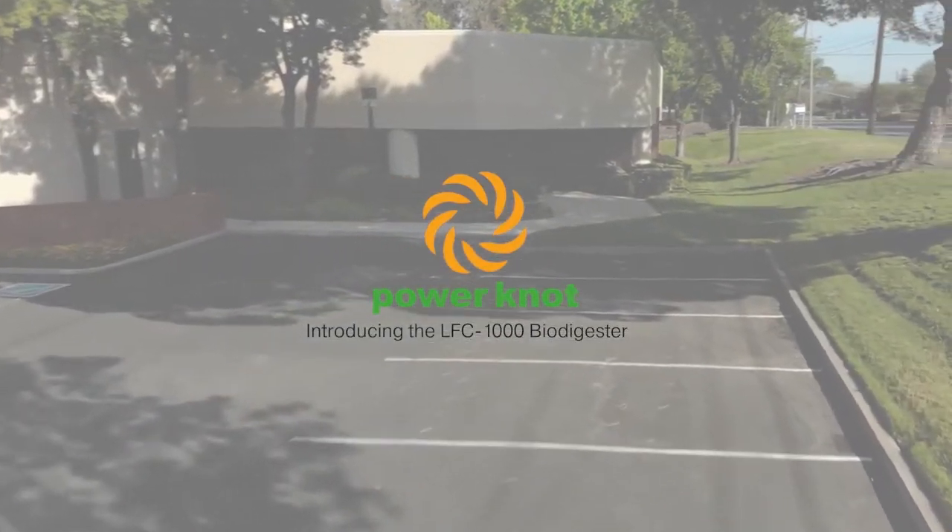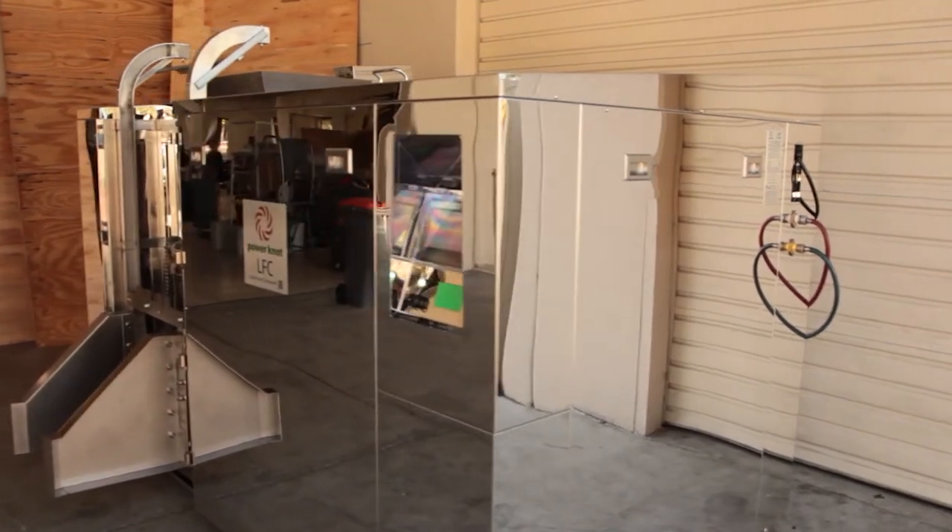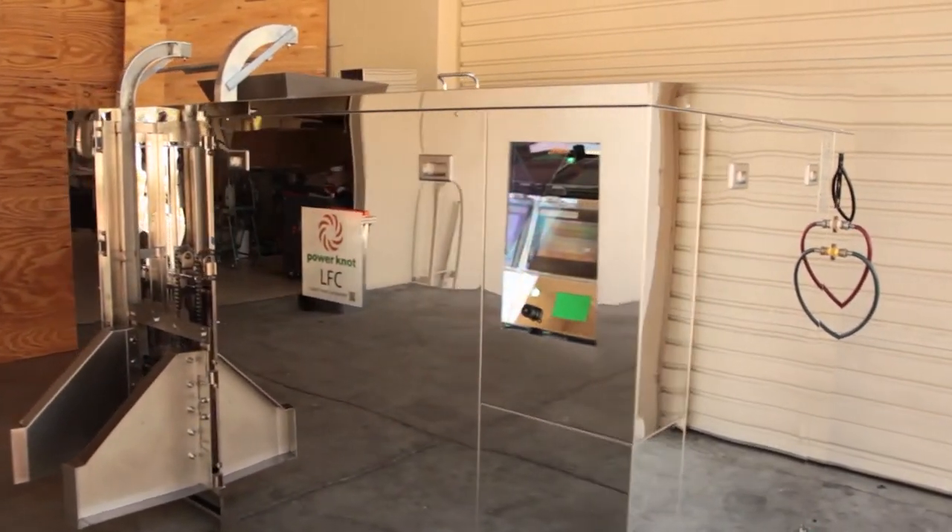Power Knot is proud to introduce the LFC 1000 Biodigester. The LFC 1000 Biodigester is a machine that digests food waste.